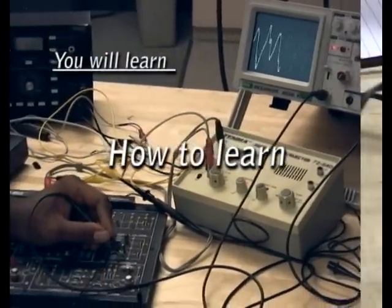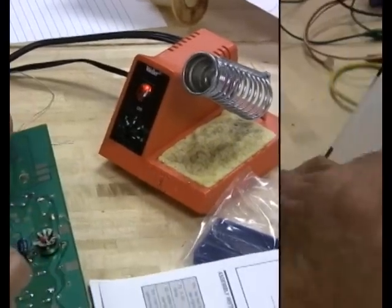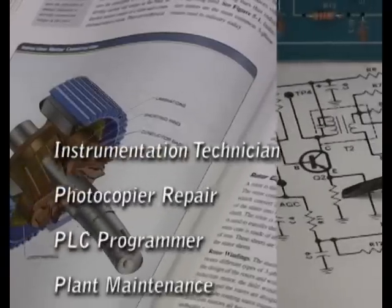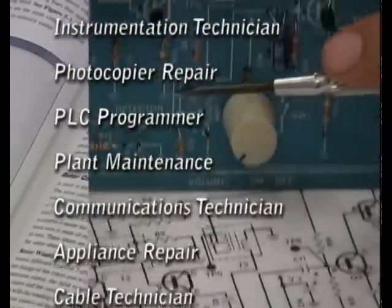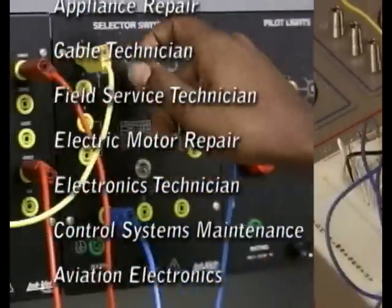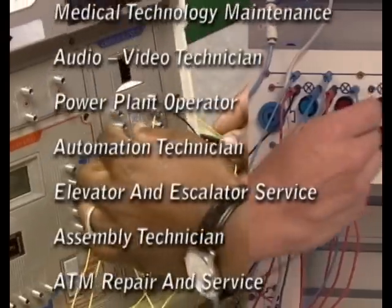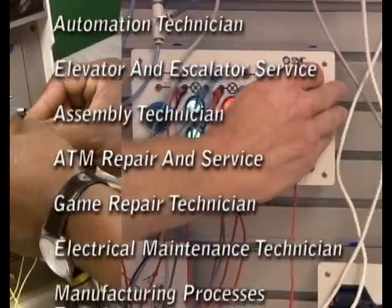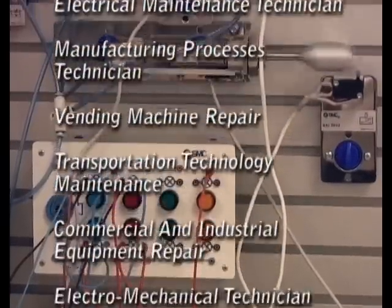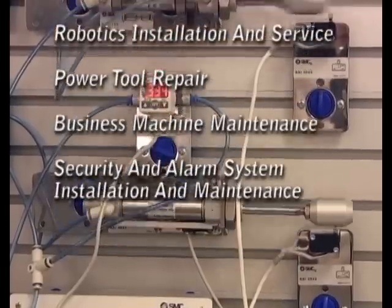Growing up in the age of slide rules and mimeograph machines as I did, no one had ever heard of personal computers, the internet, or cell phones. And now, new technologies creating whole new industries have come along and brought with them life-changing, lifelong, rewarding careers. You can be part of this sea change in technology, but you've got to get started, and the electromechanical maintenance program is one of the best ways to do just that — to start learning new things, to start preparing for a new career, and to start making a difference in your life.